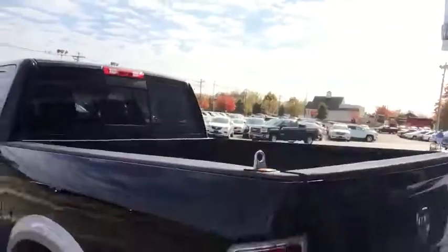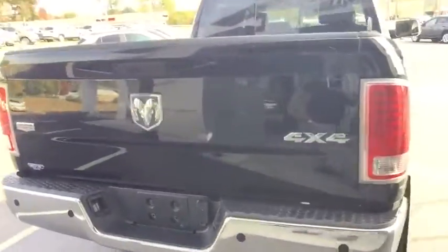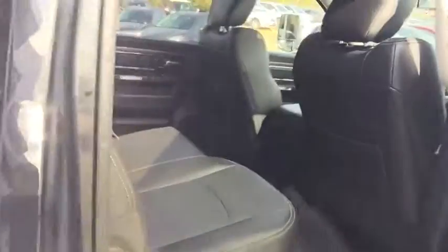Bed liner, power sliding rear window, backup sensors, heavy duty tow package — the list goes on and on. This only has 27,000 miles on it. For a diesel, this is brand new.